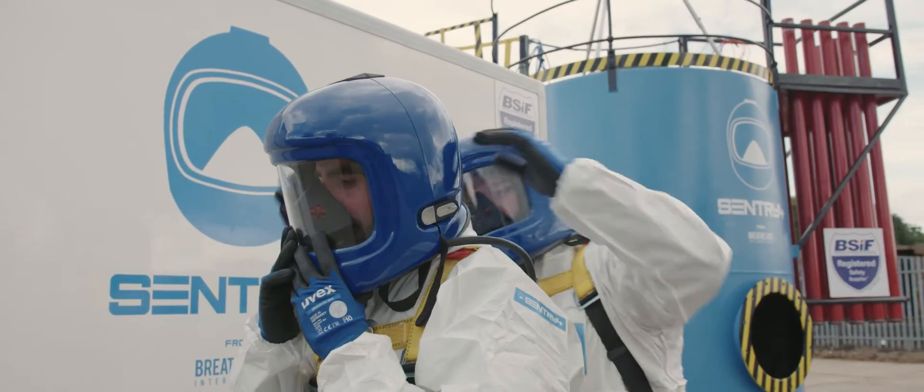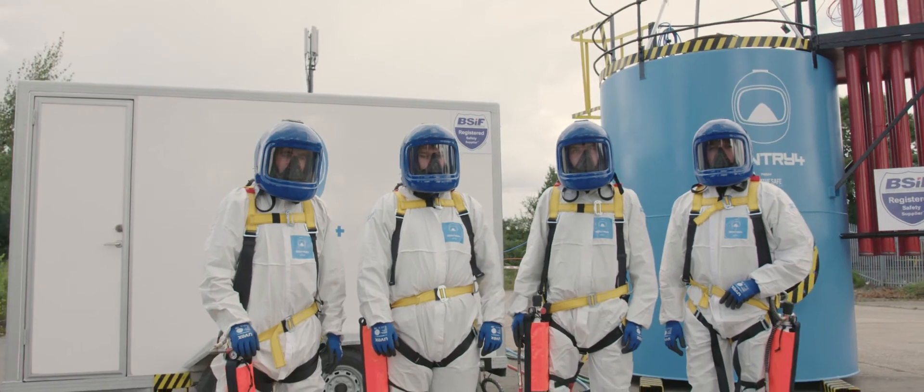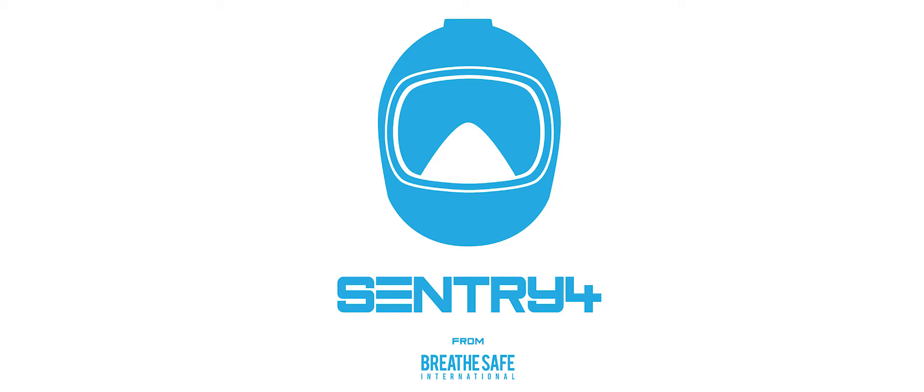We offer a full range of training packages which range from general use to maintenance to instruction. The Sentry 4 life support system, instilling confidence since 1996 — brought to you by BreatheSafe International through compliance, commitment, and continual improvement.